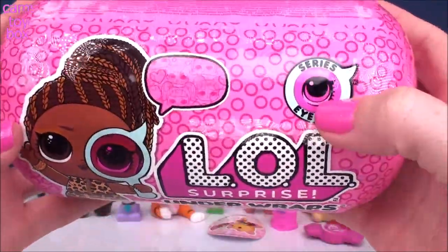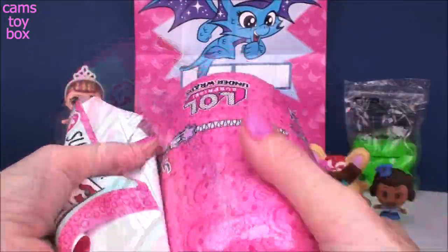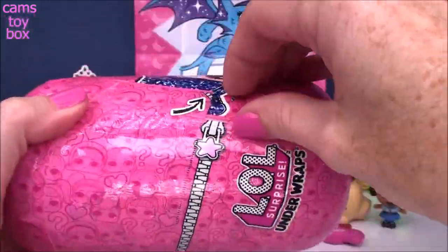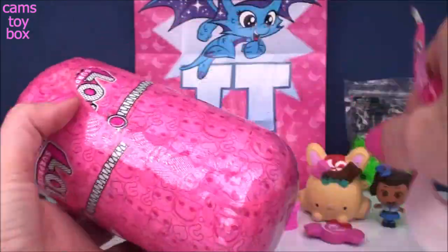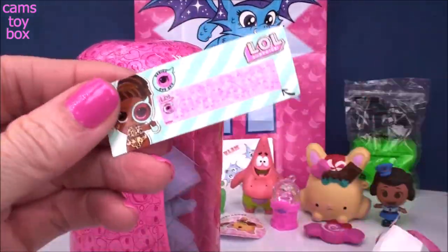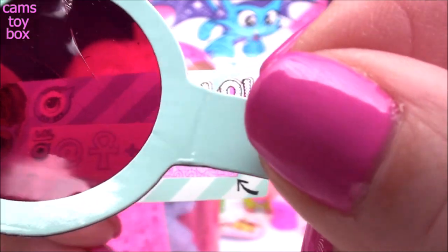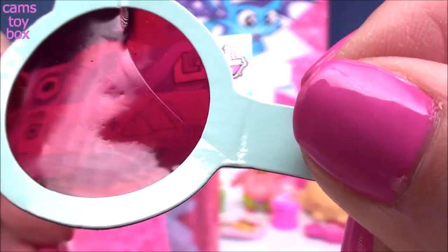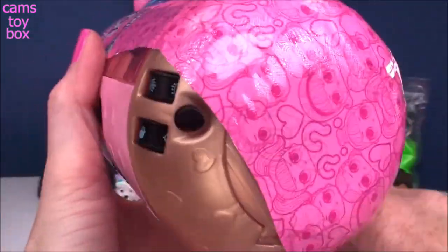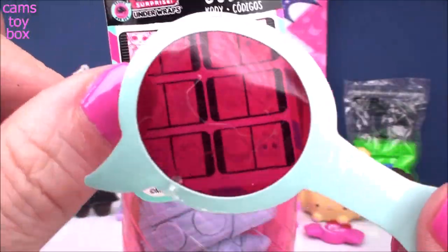Here we have our second LOL Surprise — the iSpy Series Underwraps Wave 2 with 15 surprises to open. Under the first layer we get our super cool spyglass. Under the next layer we get our secret message — the at symbol, something I call an infinity cross, and the pyramids, which stands for 'at the Egyptian pyramids.' Underneath we get our secret codes and instruction manual, and you can use your spyglass to reveal the secret codes.